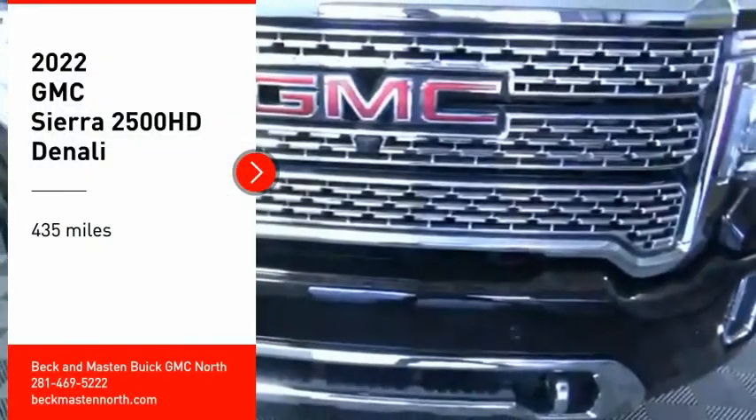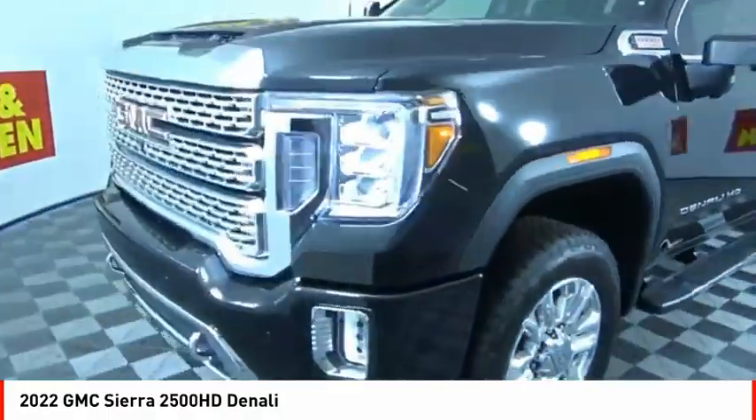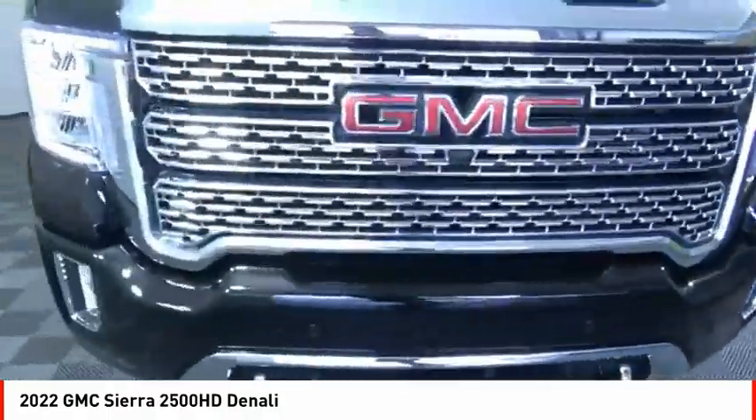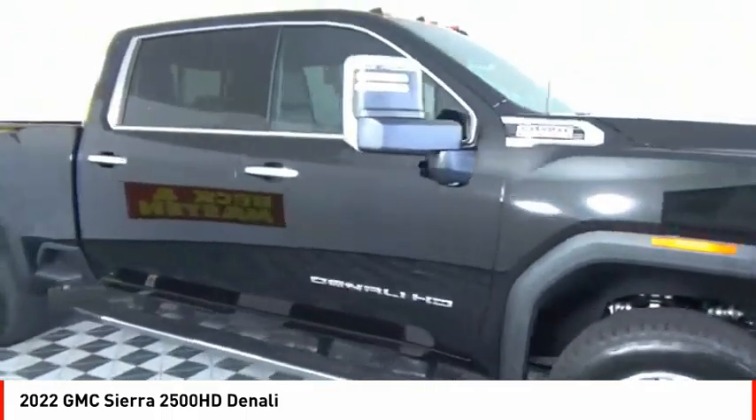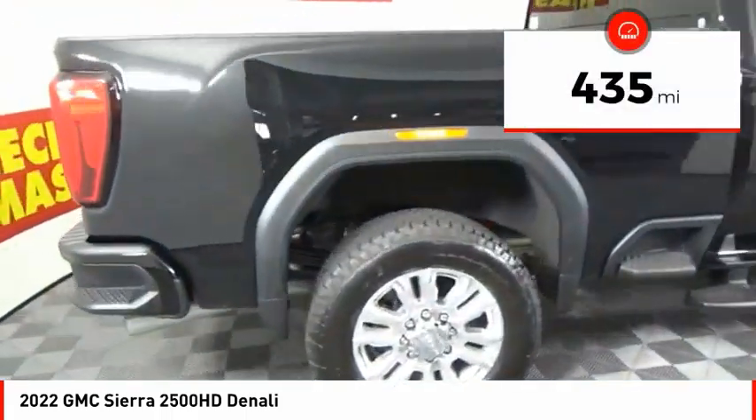Make a great choice today with the 2022 Sierra 2500 HD. The GMC Sierra 2500 HD has all your workhorse basics covered. No worries here — this vehicle has less than 500 miles.